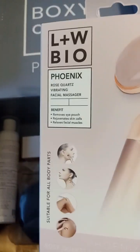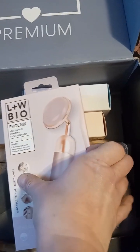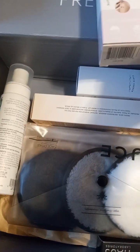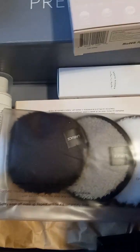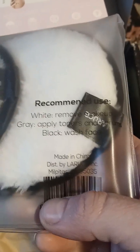We have the LNH Bio Rose Quartz Facial Massager — that's nice, love those. Alright, we have the La Rousse — these are vegan, cruelty free, hypoallergenic. Oh, these are the face discs, yeah, they're for makeup removing. White is for removing makeup, gray is for applying toner, and black is for washing face. That's cool.